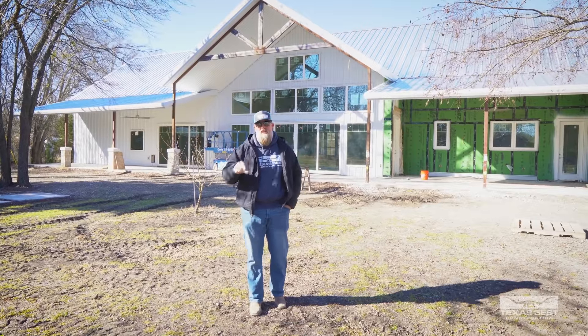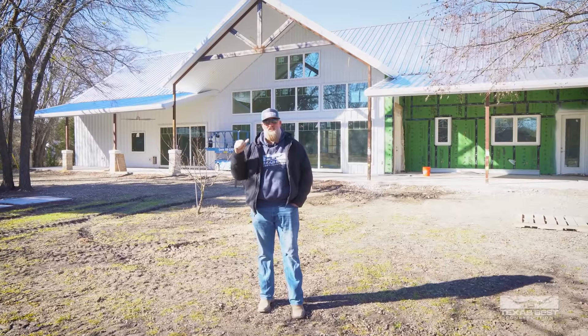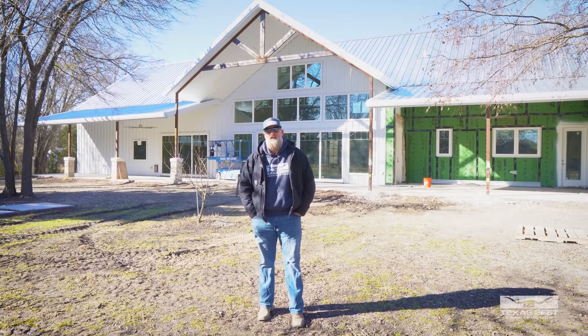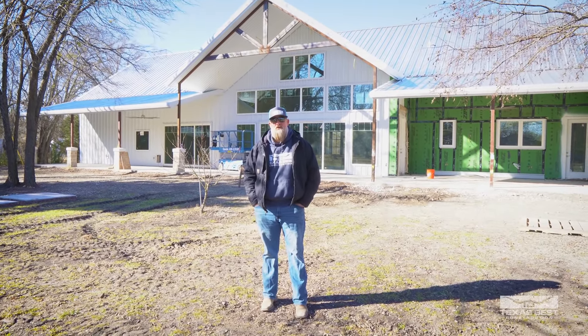We're back here today at the Lucas Barndominium and as you can see behind me we've been making some progress. We've got sheeting going on, we've got the guys working here today as well, and we're going to get inside and show you some of the progress. Let's get it going.